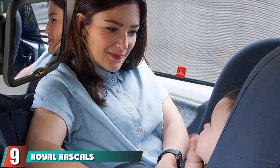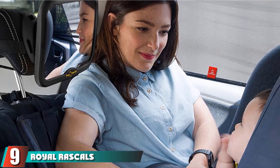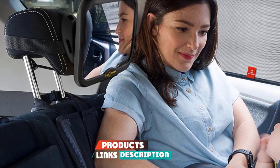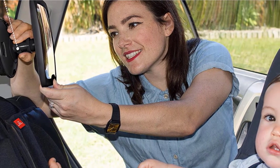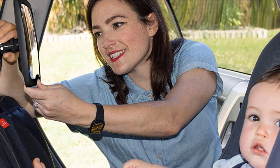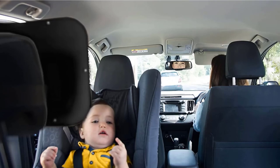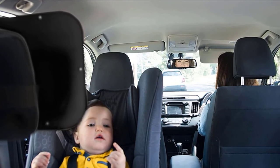Next at number 9, we have the Royal Rascal Baby Car Mirror. It is large, shatterproof, and highly adjustable, making it easy to position. This is an updated design made from laser-cut acrylic. It features a bigger mount that holds the mirror still with fewer vibrations, so you can have a clear view of your little one at all times. The strap and buckle design has also been improved to make it more user-friendly and secure.